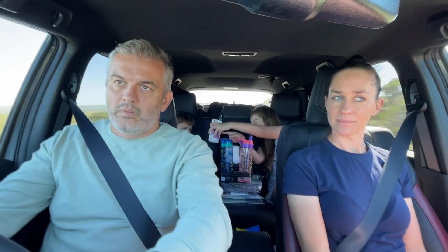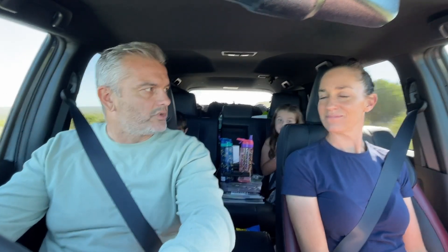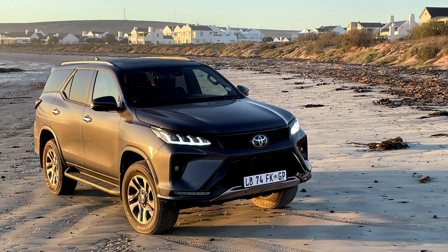What are we driving? Well, firstly, we are doing what thousands of South Africans do during school holidays. We are on a road trip. We are on our way back from the west coast, and we are in a vehicle that thousands of South Africans use to do such road trips. We are in a Toyota Fortuner.